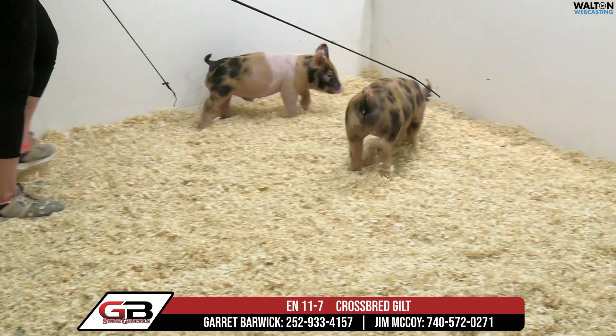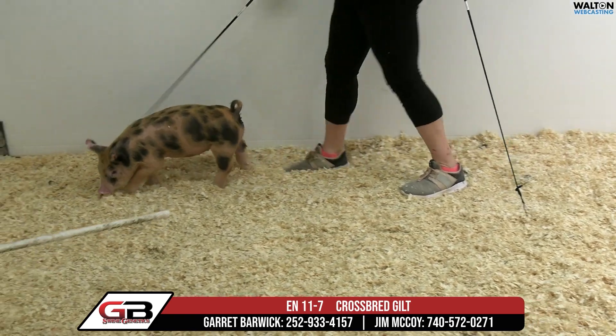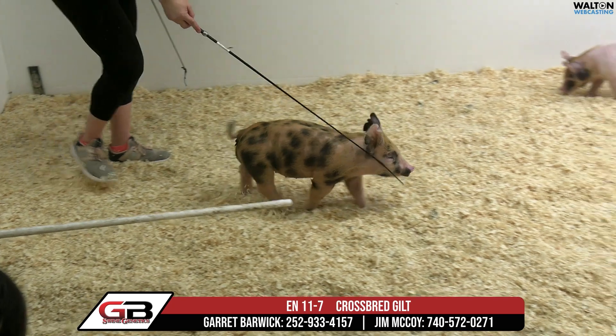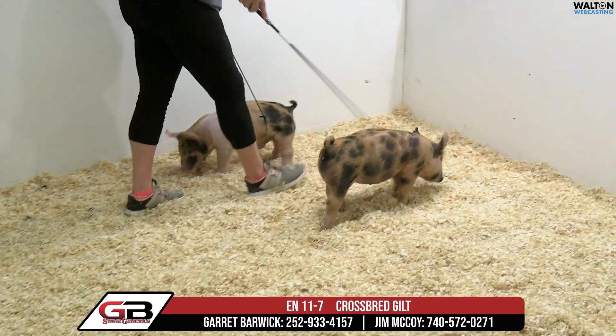She looks like a good feeder. That one there's got enough stuff — she's got shape of top, she's got shape of stifle, but still within herself and still able to motor very adequately off of both ends, and everything ties together with that right kind of length of body for balance.